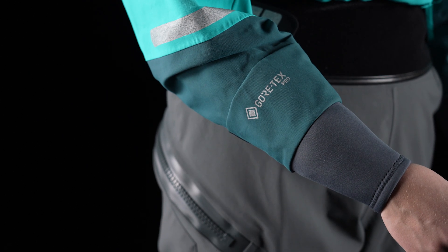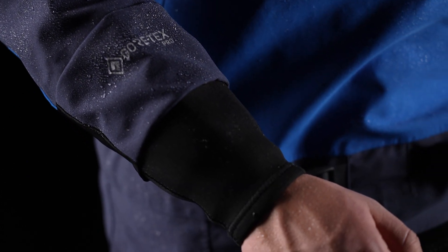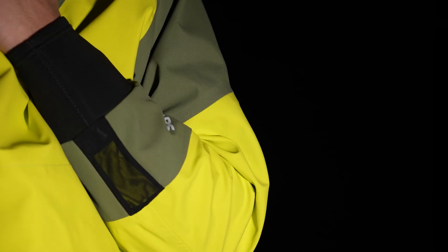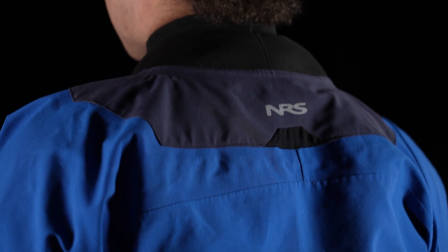We redesigned every cut and cuff, extending the GlideSkin neoprene overcuffs to better protect and reduce water contact with the gaskets, further guaranteeing dryness in the highest volume of water. We also added tough mesh drains under the wrists and neck to release trapped water.